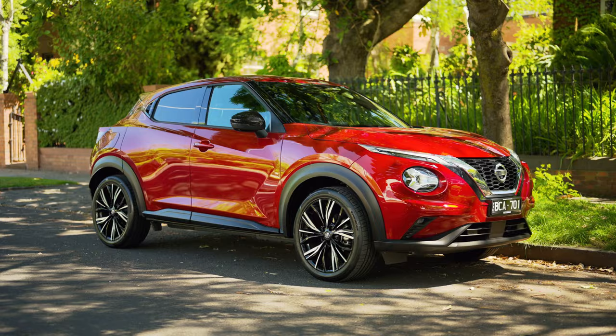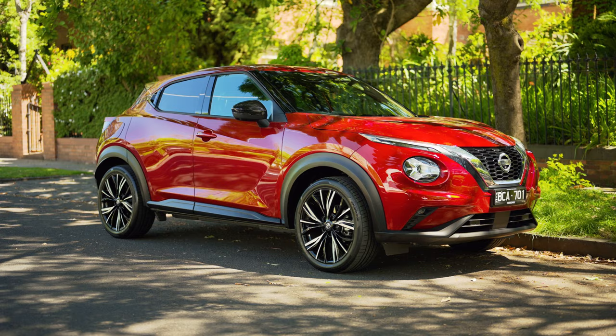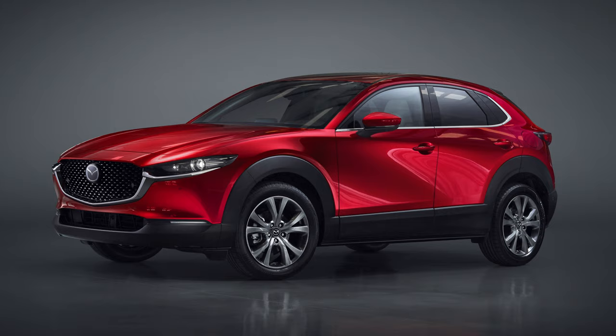I'm curious to know what you guys think. Do you prefer the looks of this 2021 Nissan Juke, or do you prefer the looks of the 2021 Mazda CX-30, which is probably its closest competition? In the comments section below I've left a poll, so go down there right now and cast your vote — this will be interesting.